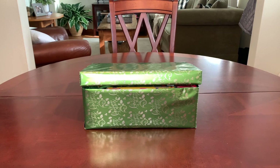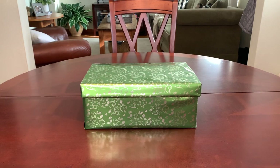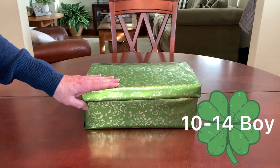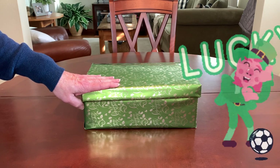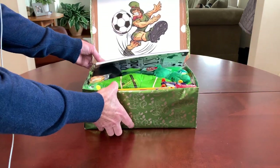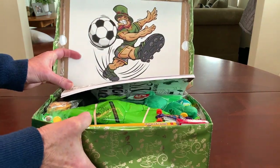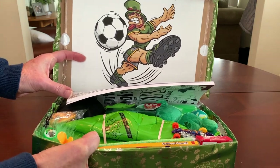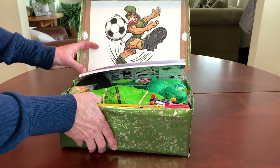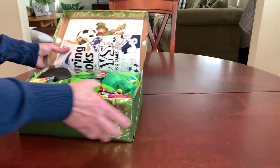I was just going to say that lid's going to pop up any second — it's got something in there that's wanting to get out. This shoebox is for a 10 to 14 year old boy and the theme is Lucky Leprechaun Soccer. The whole shoebox is green and when he opens his box he will see a leprechaun kicking a soccer ball. A lot of green.